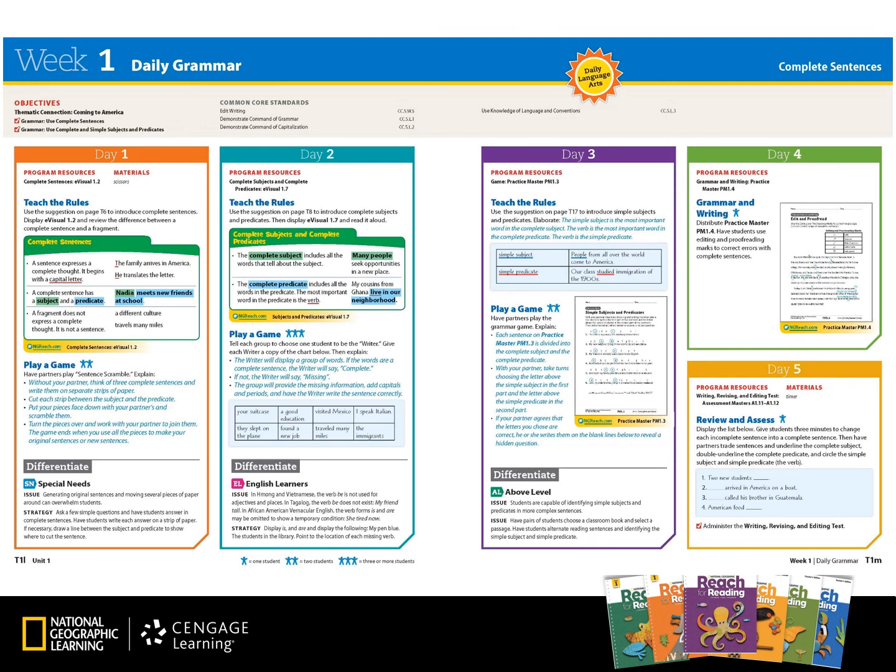Daily grammar is also provided as part of the daily language arts lessons. The grammar skills will build upon each other as students progress through the units.